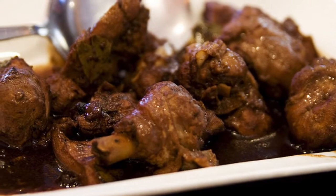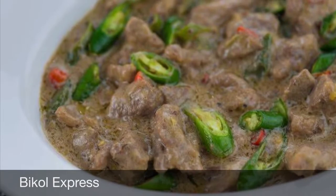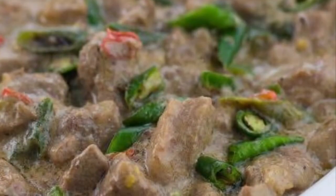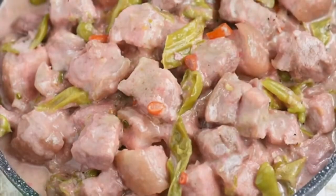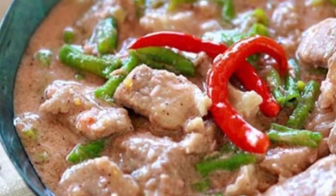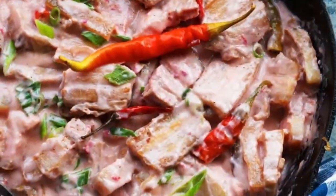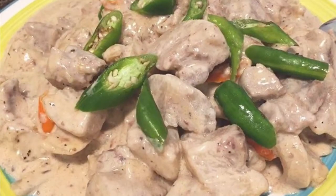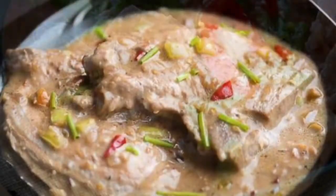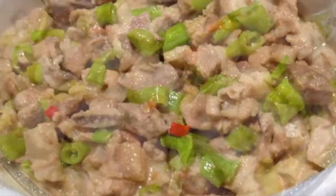Second on our list: Bicol Express, known natively as a dish spiced with chili, is a popular Filipino dish which was popularized in the district of Malate, Manila, but made in traditional style. It is a stew made from long chilies, coconut milk, shrimp paste or stockfish, onion, pork, and garlic. It is said to have been inspired by the fiery Bicolano dish, which is nowadays presented as one of the many variants of Bicol Express.